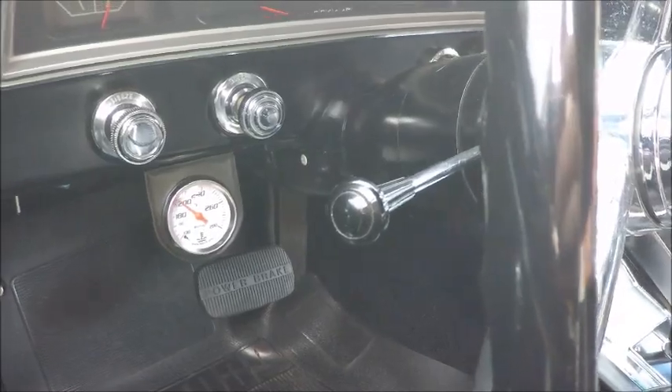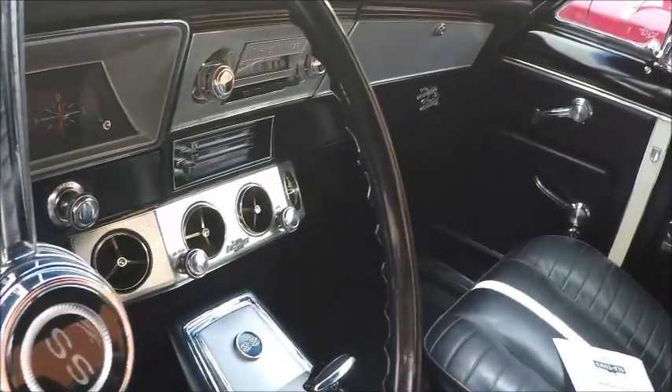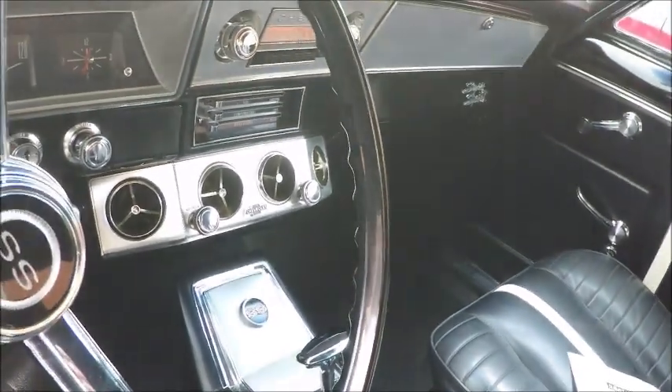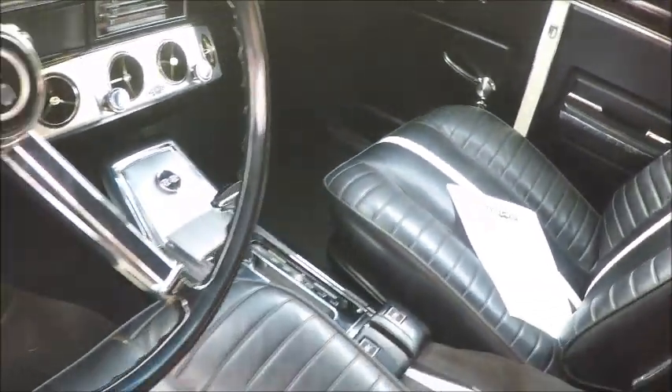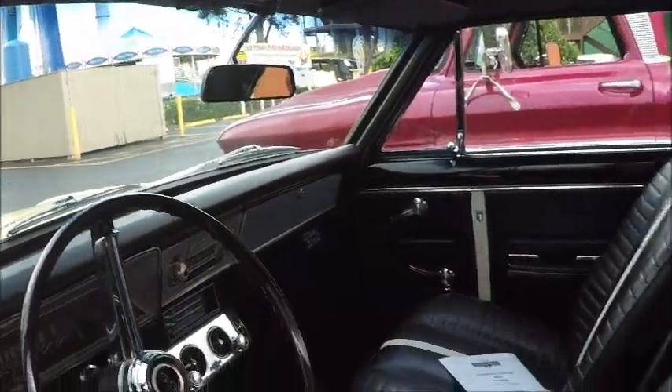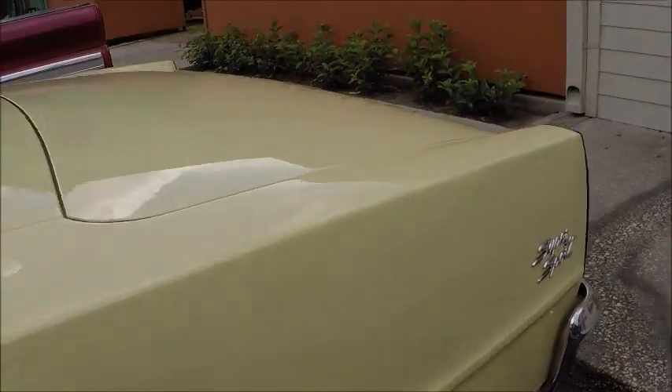There's an auxiliary temperature gauge. Don't know what's under the hood — I suspect a 283.